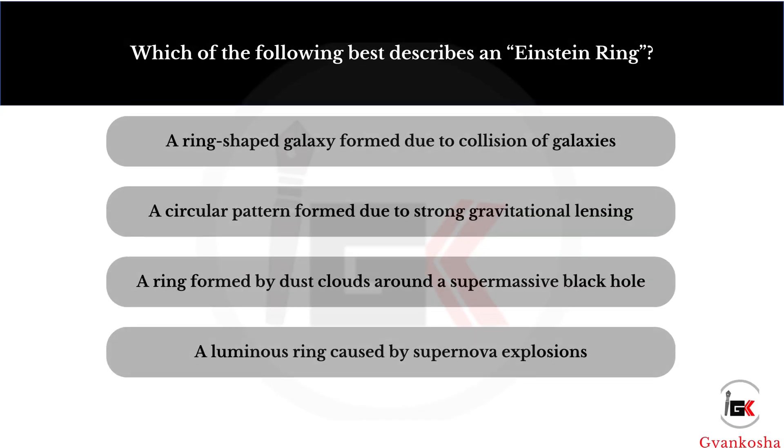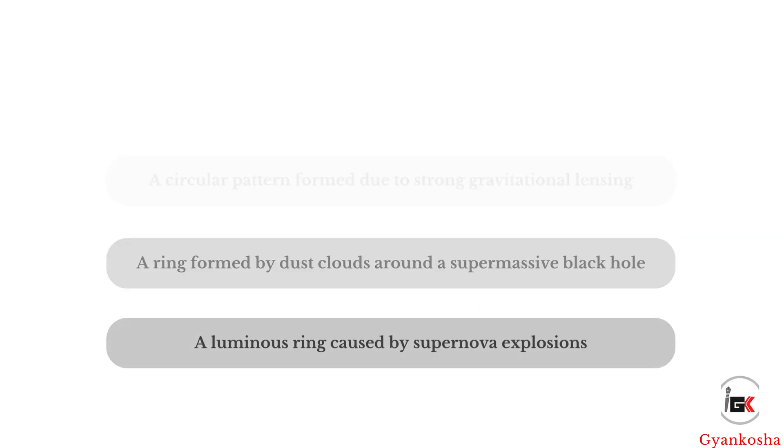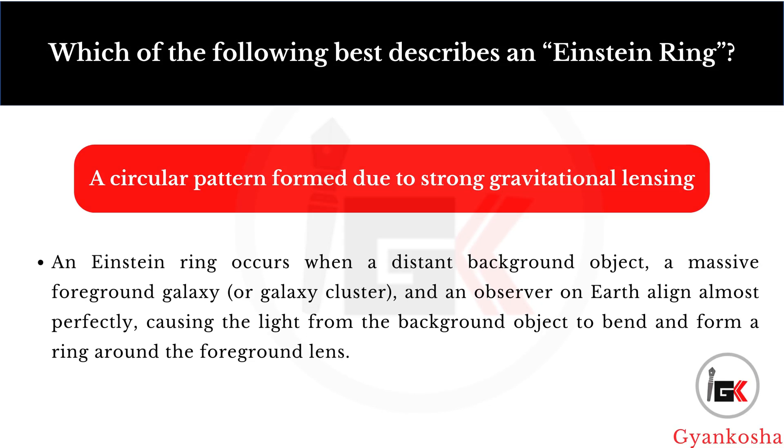Which of the following best describes an Einstein ring? Your options are: A, a ring-shaped galaxy formed due to collision of galaxies; B, a circular pattern formed due to strong gravitational lensing; C, a ring formed by dust clouds around a supermassive black hole; D, a luminous ring caused by supernova explosions. The correct answer is option B.